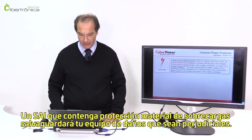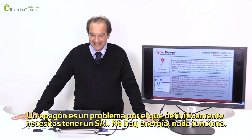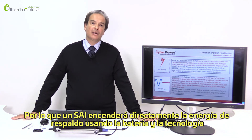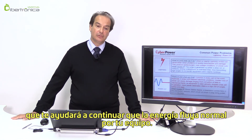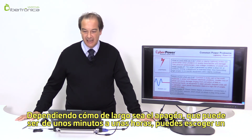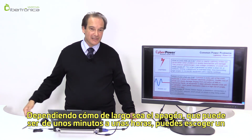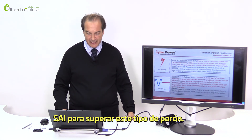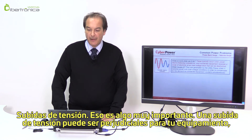A power cut is a condition for which you definitely need a UPS. If there is no power, nothing works. A UPS will switch automatically to backup power using the built-in battery and inverter technology, helping you continue normal power flow to your equipment. Depending on how long the power outage lasts — whether a few minutes or a few hours — a UPS system can be chosen to cope with this type of deterrent.